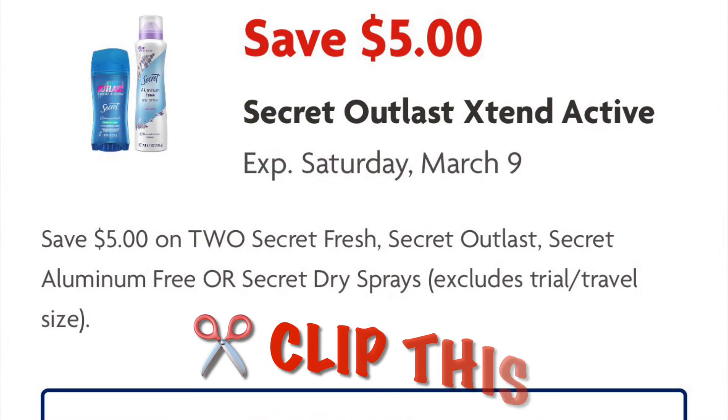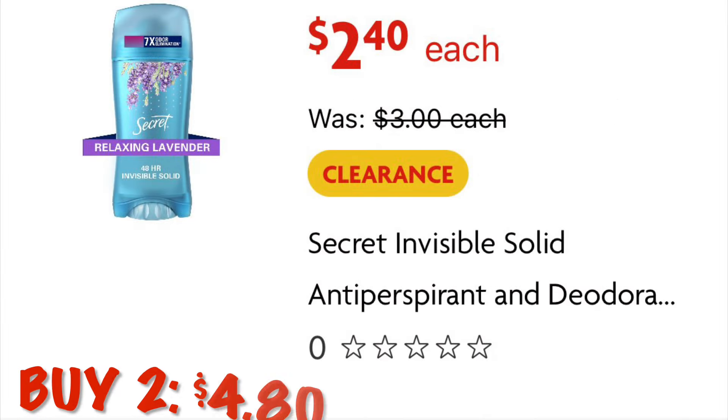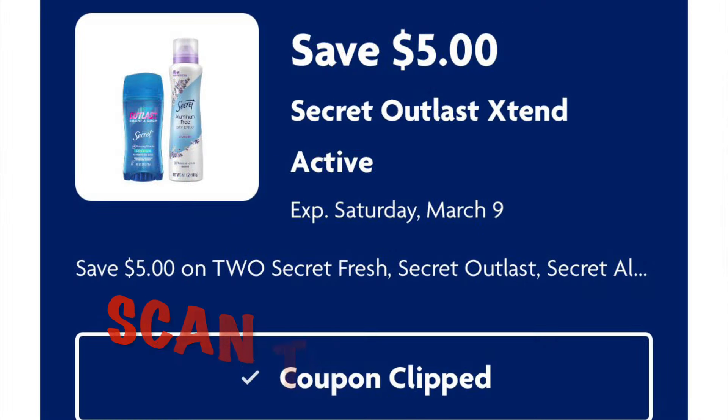Go ahead and clip this $5 off of Secret coupon. We're going to grab two of the Secret on clearance at $2.40, so two of them will be $4.80, and after our $5 digital adjusts down we will get two Secret deodorants for free.